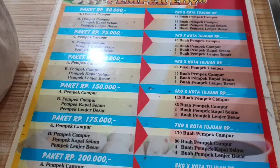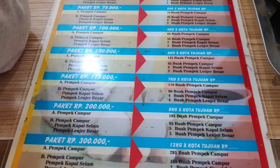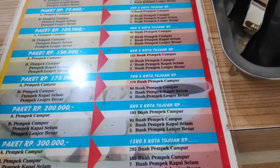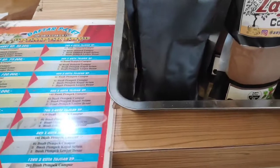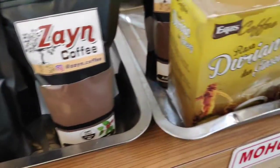Rp. 100.000 sampai selanjutnya. Sampai ada yang pakai Rp. 300.000 dan kiloan ya. Disini juga ada coffee khas Palembang, produknya dari Zain Coffee.